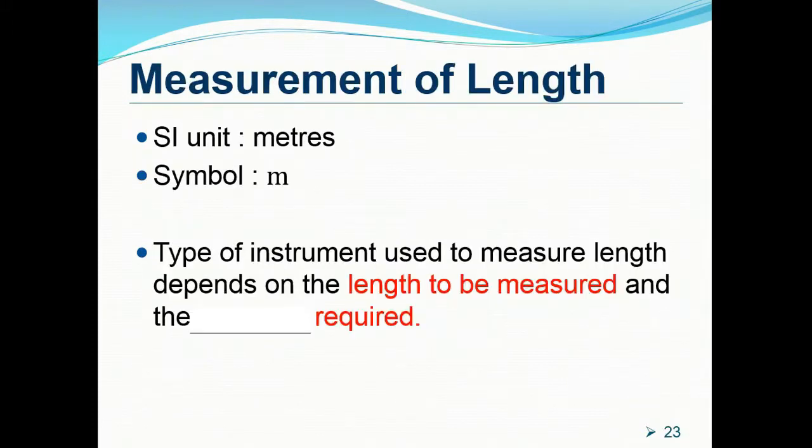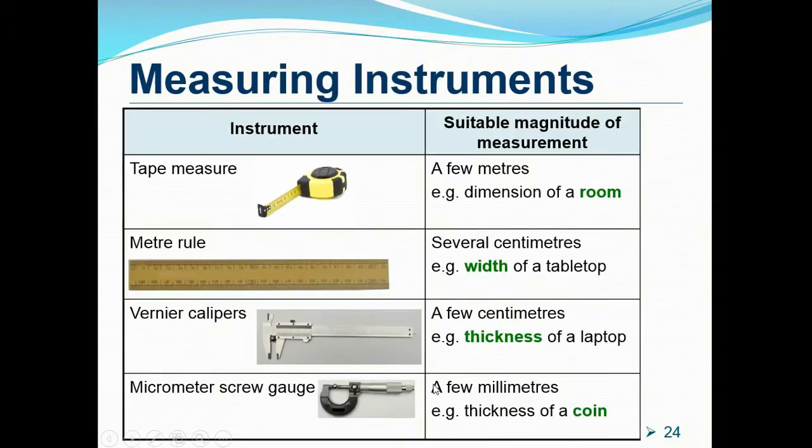The SI unit for length is the meter, symbolized by the small letter m. There are four types of instruments used to measure length, and the choice depends on the length to be measured and the accuracy required. The tape measure is suitable for measuring lengths of up to a few meters — some up to 10 meters — very suitable for measuring dimensions of a room.